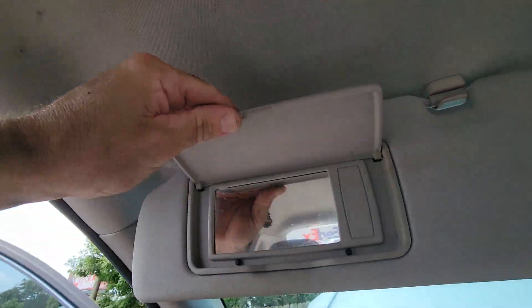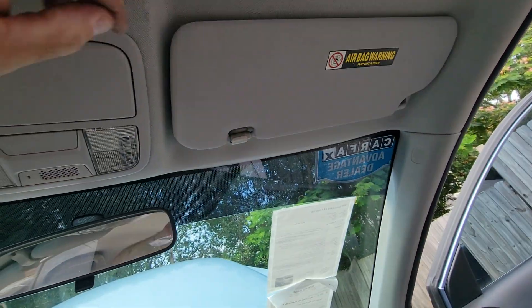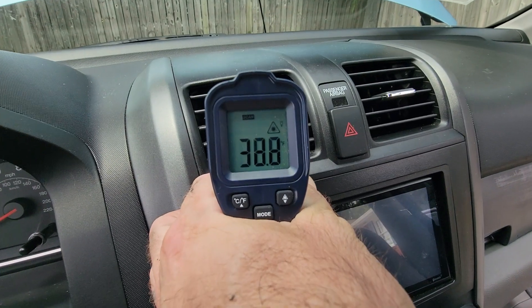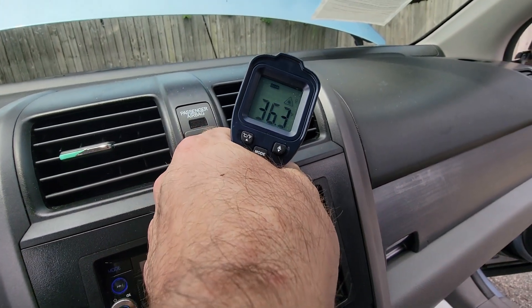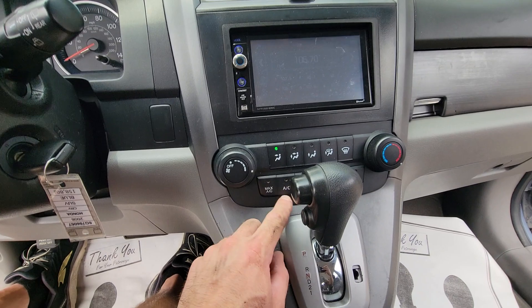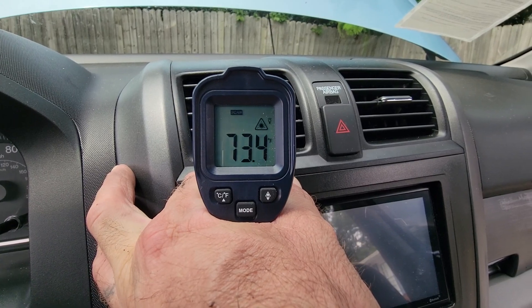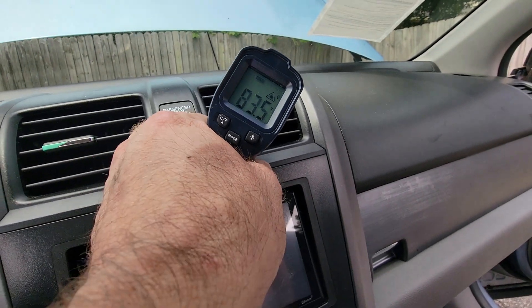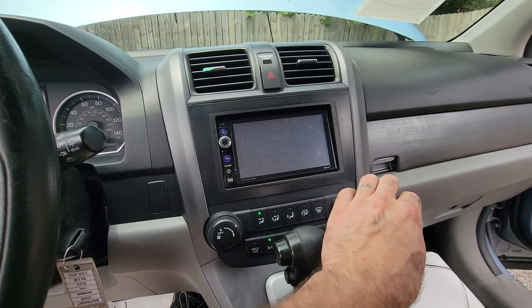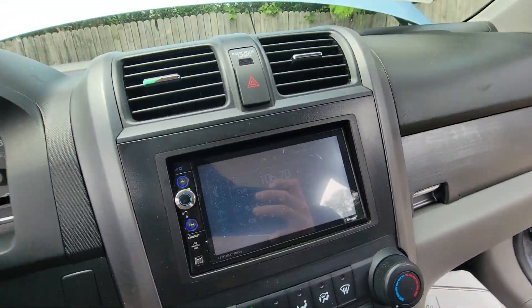There's your radio code. There's your AC. There's your heat. Vehicle doesn't have a backup camera.